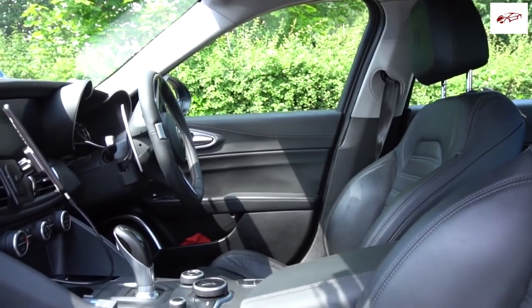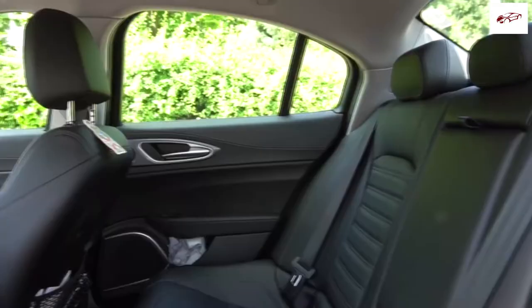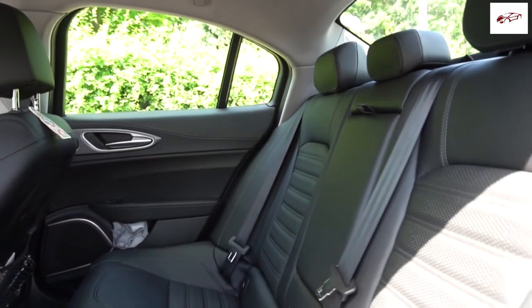The interior of the Giulia is really quite an impressive place to be, considering what Alfa Romeo have been doing for the past 20 years or so. And it really does make good competition.